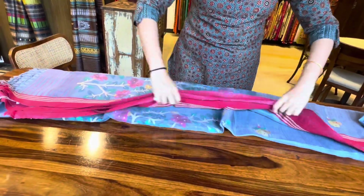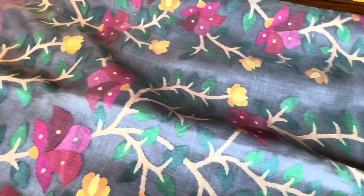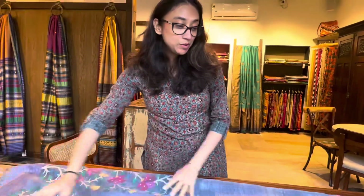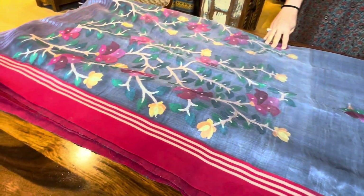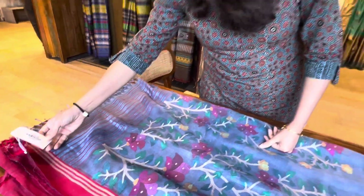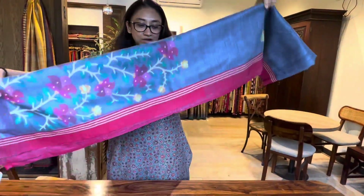Ye bhi aap dekhiye, bahot sundar — kaam bahot achcha hai. The work is very nice, the color is very nice. Blue — I think I have hardly seen people who do not like this blue color. The saree looks even better with the red border; it has brightened up a lot. And this is ₹16,250 — it's also matka muslin.